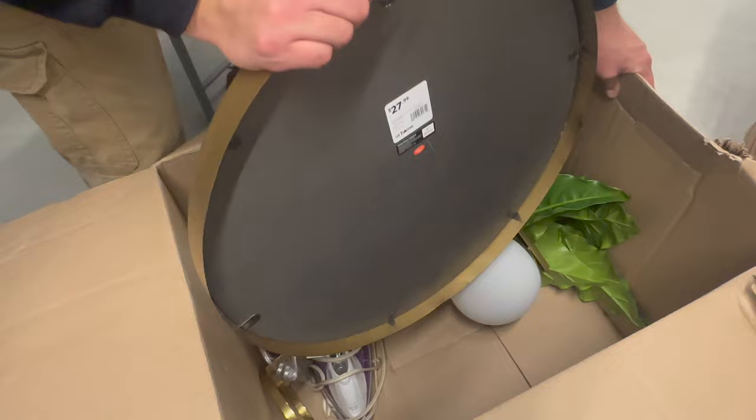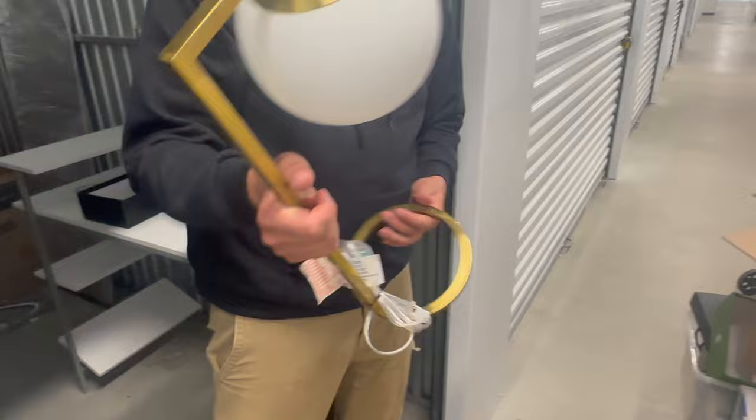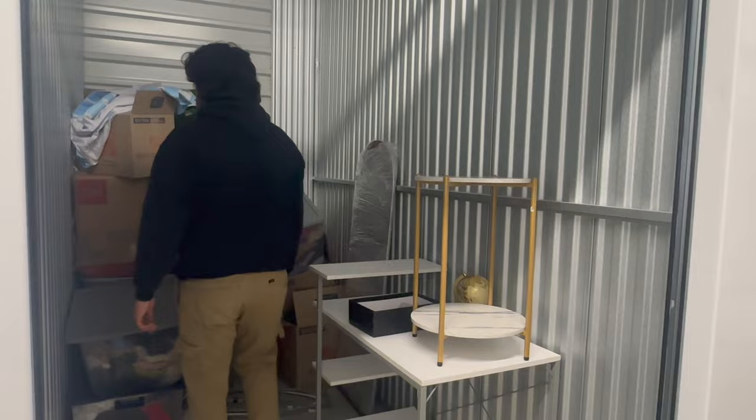That's a very cool mirror. This is a cool lamp too — that's a cool looking lamp. Home decor. I've got three more boxes of clothes.